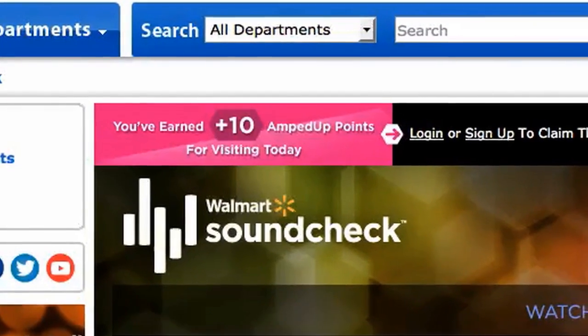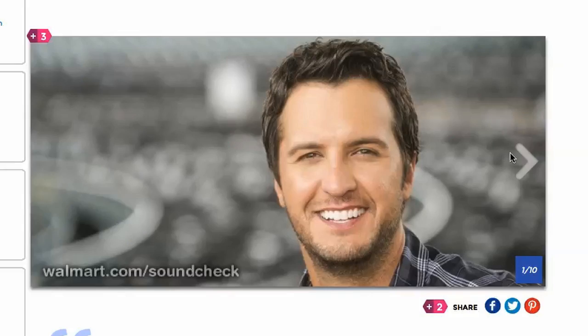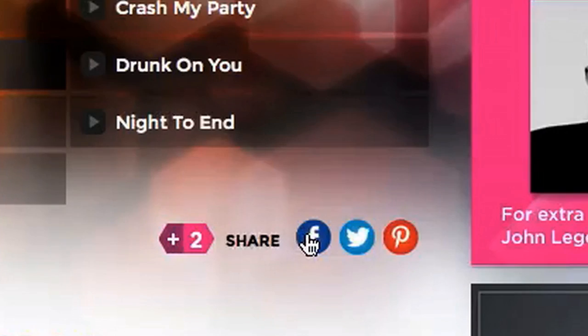Be sure to look for the magenta markers on the site — they're your clues to getting points. Each day, once you log in to SoundShack, you'll automatically earn points. Watch videos, browse galleries, and share to amp up your earnings.